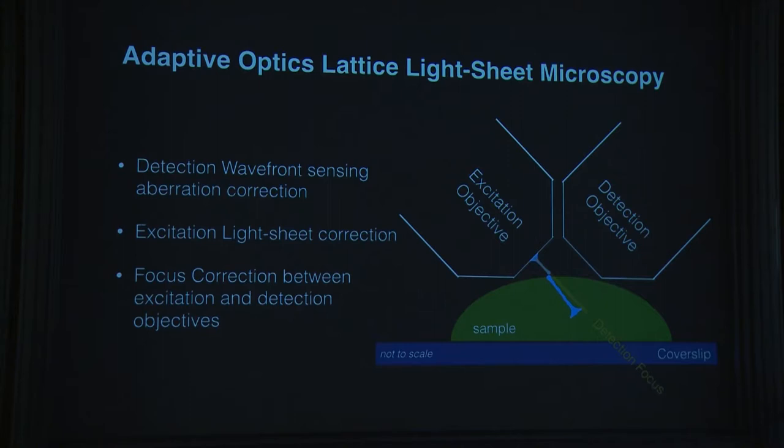The trick Eric adapted is taking the lattice light sheet microscope and adding adaptive optics — the same trick astronomers use with ground-based telescopes. Stars appear to blink because thermal variations change the refractive index of the atmosphere. Astronomers use a deformable mirror: they shoot a laser ~90 km up to excite sodium ions, creating an artificial guide star. The blurred return signal drives the mirror to reshape dynamically until the spot is sharp again. We apply the same logic, but must correct both the excitation and detection paths, because biological samples — embryos, organoids, collagen-embedded tissue — introduce significant optical aberrations.